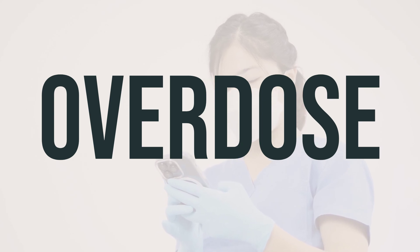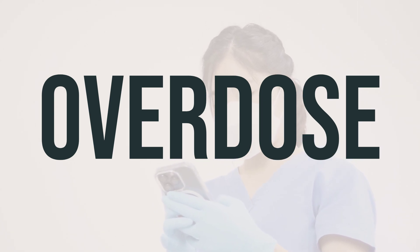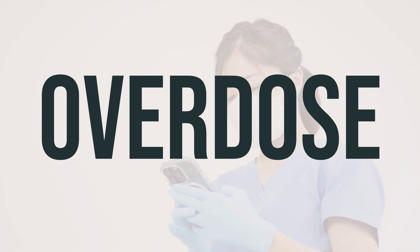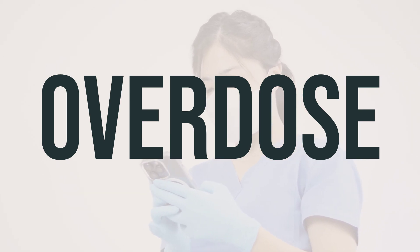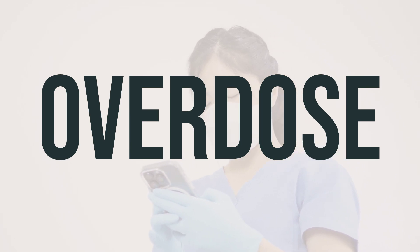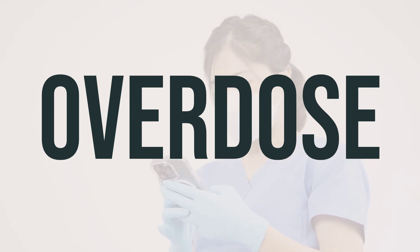If you or someone else has overdosed on Femara and is experiencing severe symptoms such as fainting or difficulty breathing, call 911 immediately. Otherwise, contact a poison control center right away. In the US, you can call your local poison control center at 1-800-222-1222. Canadian residents can call a provincial poison control center for assistance.